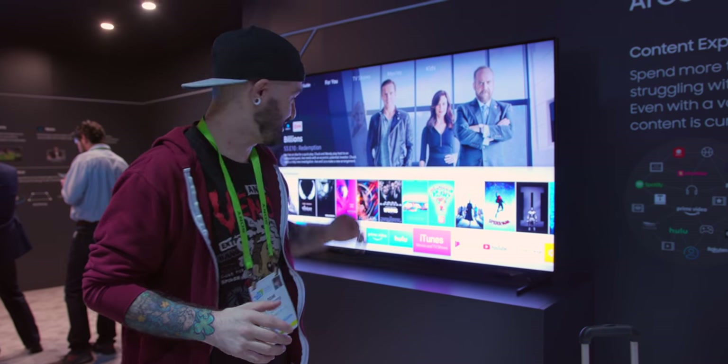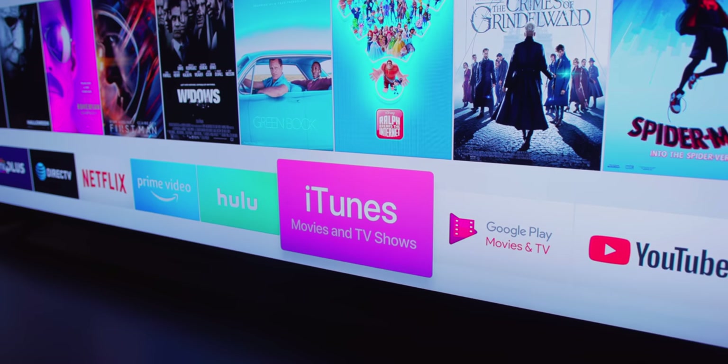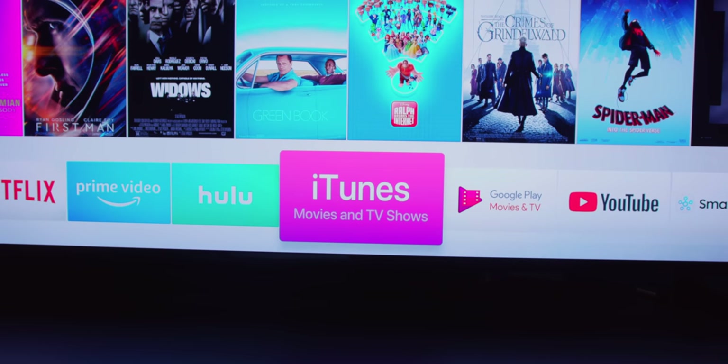Speaking of TVs, we have a Samsung Smart TV right here and it has iTunes loaded onto it, which is pretty cool. That is a game changer — having iTunes movies and TV shows on a Samsung Smart TV is absolutely incredible.